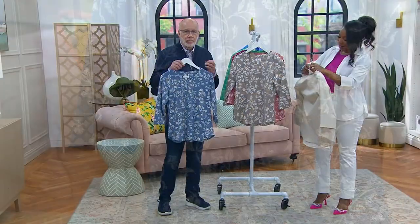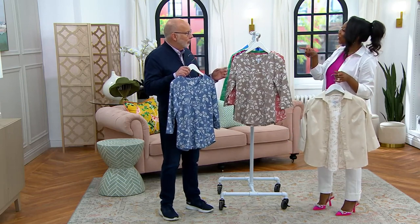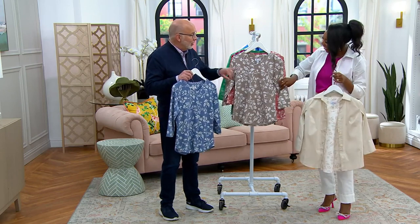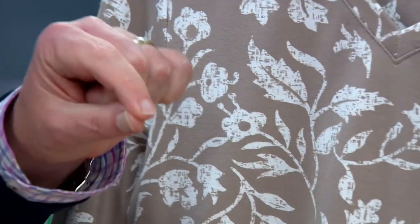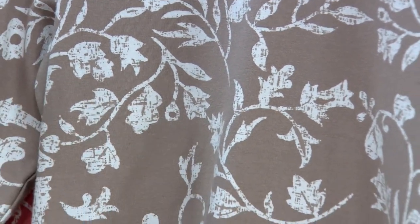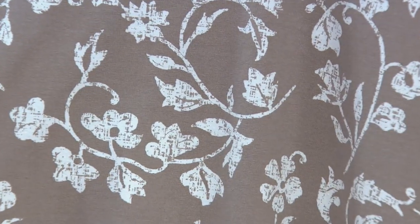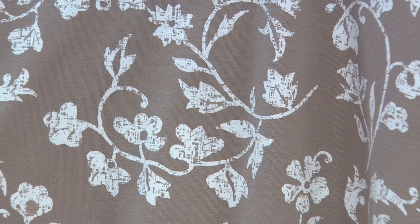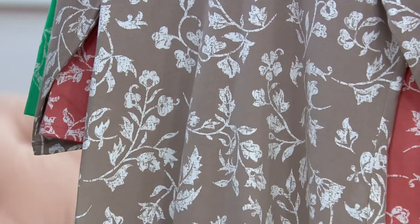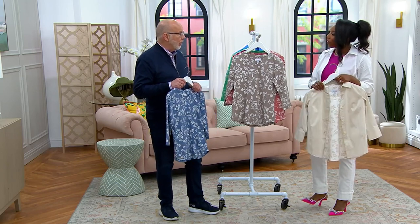The print is beautiful. I call this my potato stamp print — I remember doing those in school where you cut out the potato. Because it looks like you carved the potato and stamped it on, because of the texture. Look at the texture — it's not just a white print on a color ground, it's very interesting and pretty. The vines meander all over with the flowers. It's an easy print to wear — it's not big and bold, it's more subtle and feminine. I think that's why it has been so very popular in the brand.